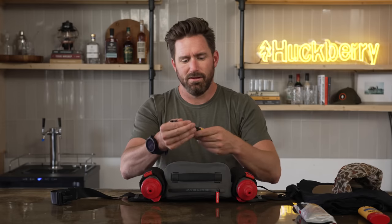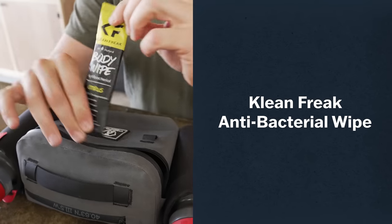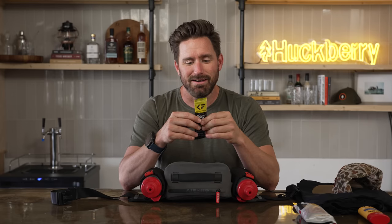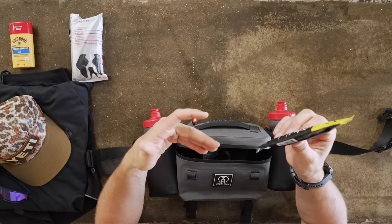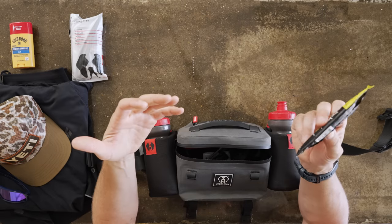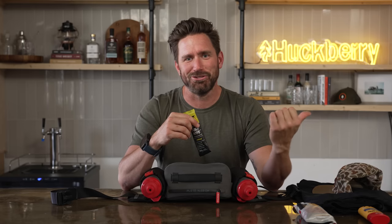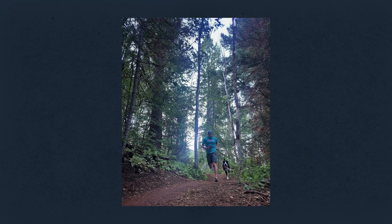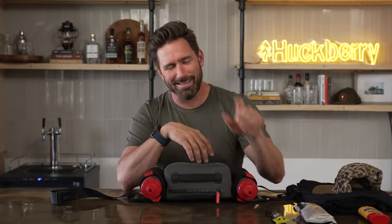Up next, antibacterial wipes. These are from my buddies at Clean Freak. Antibacterial is important — you cut yourself, you need to clean it out. It's got a nice little citrus scent to it. It also works well with toilet paper. I tend to push myself pretty hard and sometimes things happen out there — this is a lot nicer than ripping a sleeve off your shirt and running home looking funny. Bring this — it doesn't weigh anything, it has several uses. Highly recommend it.